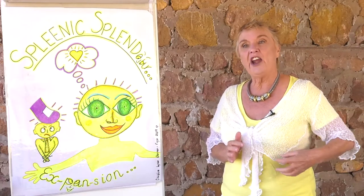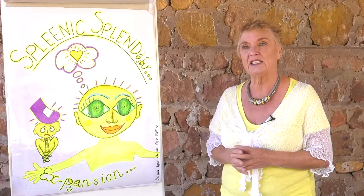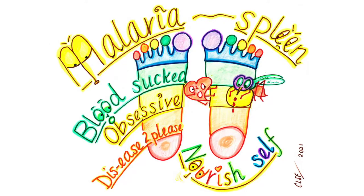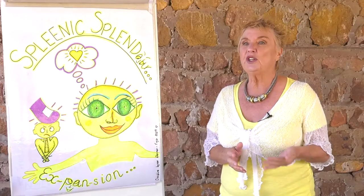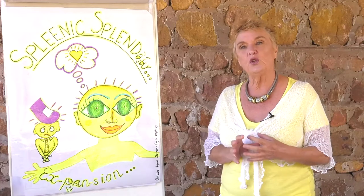The spleen is situated just under the rib cage on the left side, in line with the little toe and fourth toe, in the area of intellect — what we think we should be doing within our family and society, to please them. The spleen is affected by the disease to please. It swells quite a bit when people have malaria. What causes malaria? The female infected mosquito — she sucks blood. Ever heard of that expression of people sucking your blood?